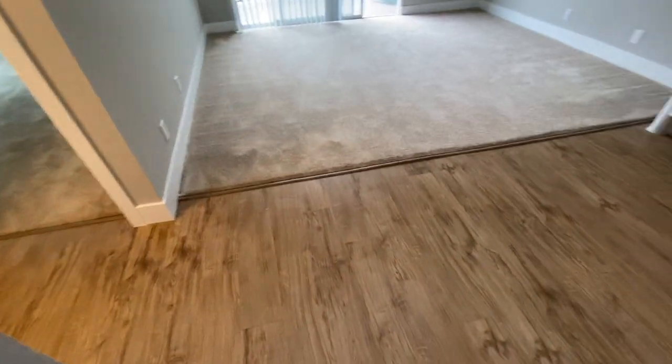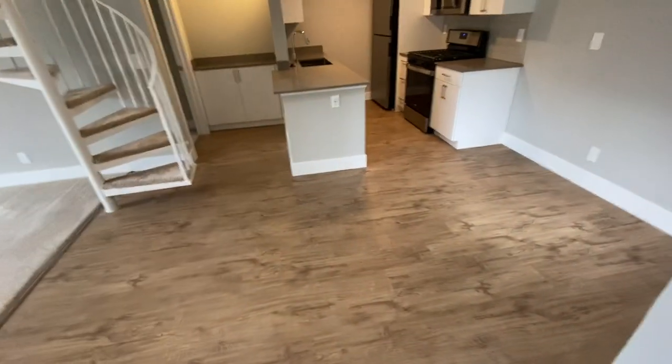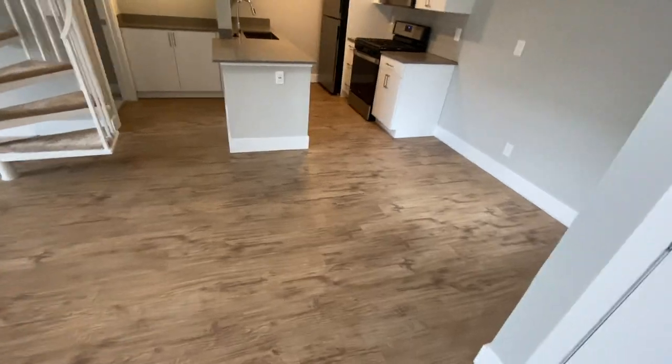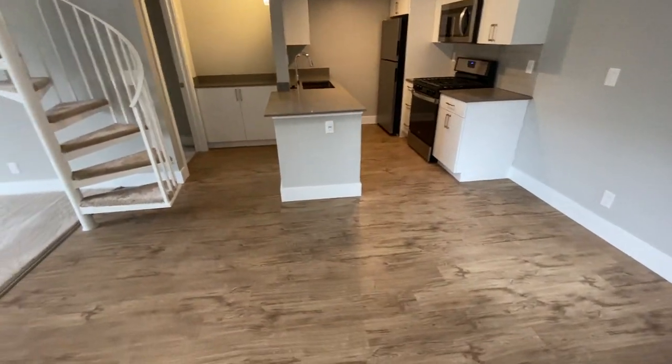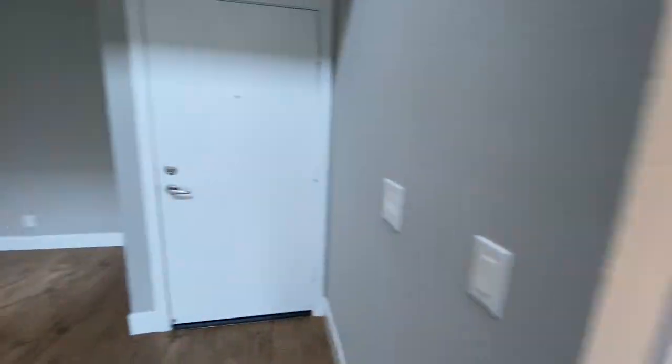Looking down, we're going to see split flooring. You're going to get this really lovely laminate resilient flooring. It's going to run through your dining room and your kitchen, and then also come through to this hallway and into the guest bathroom, which we'll take a look at in just a little bit.